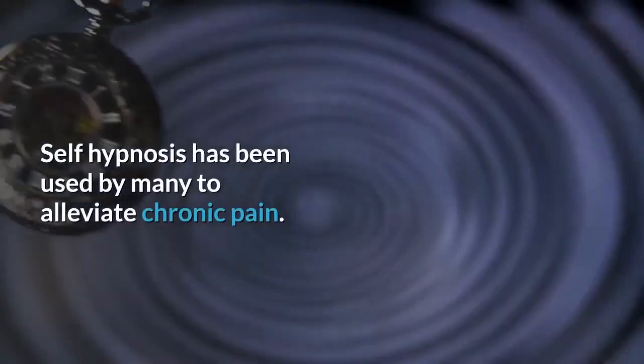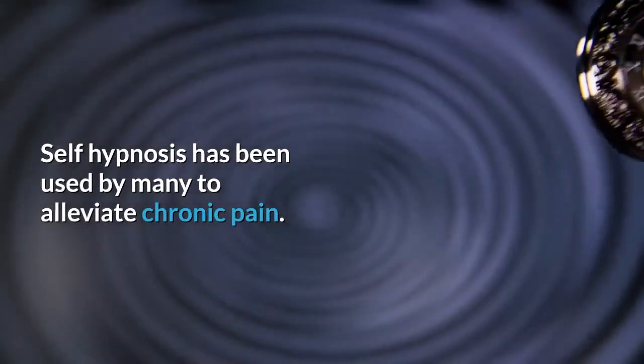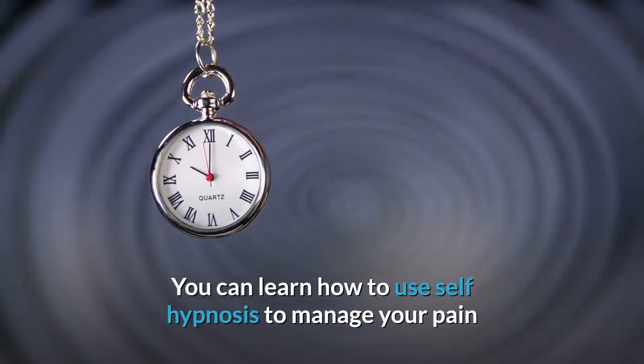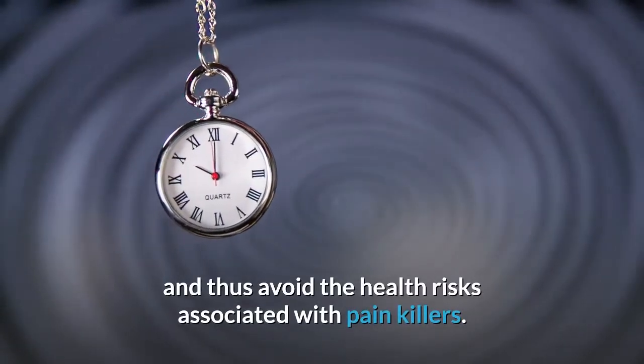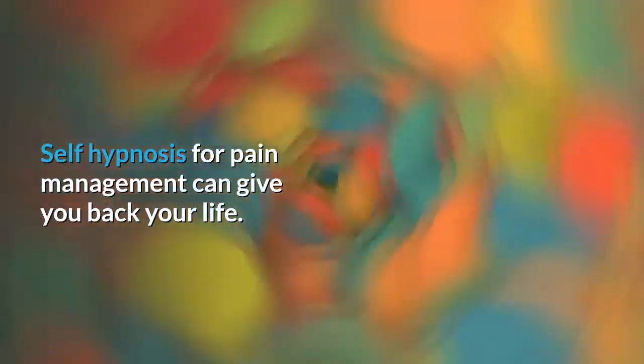Self-hypnosis has been used by many to alleviate chronic pain. You can learn how to use self-hypnosis to manage your pain and thus avoid the health risks associated with painkillers. Self-hypnosis for pain management can give you back your life.